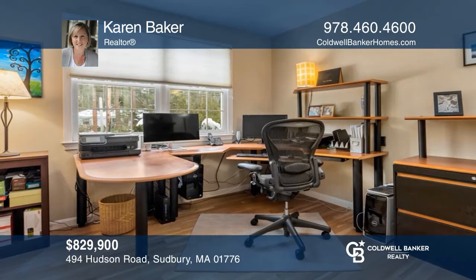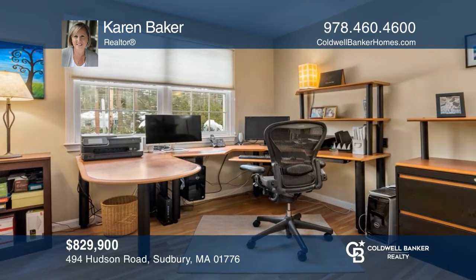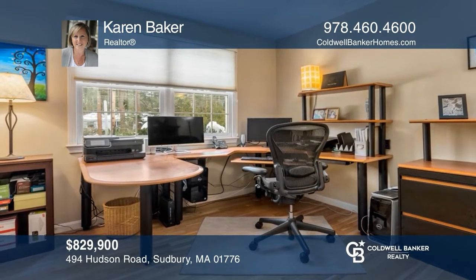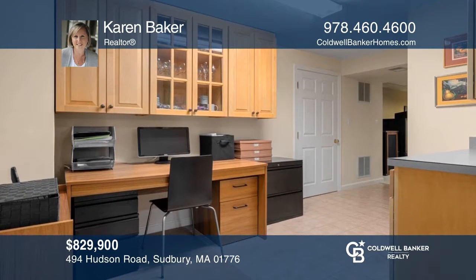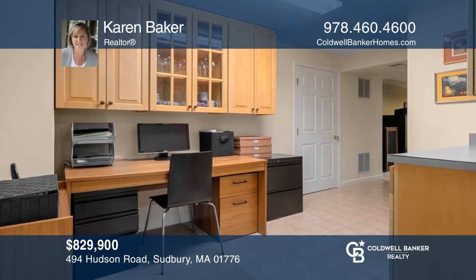Do not miss this open floor plan colonial featuring two-plus dedicated offices, sunken fireplace family room, and two patios. Karen Baker is ready to give you the keys to your dream home. Give her a call today.